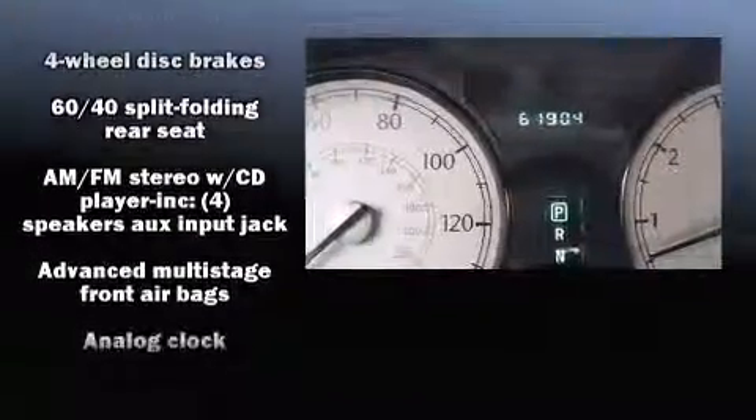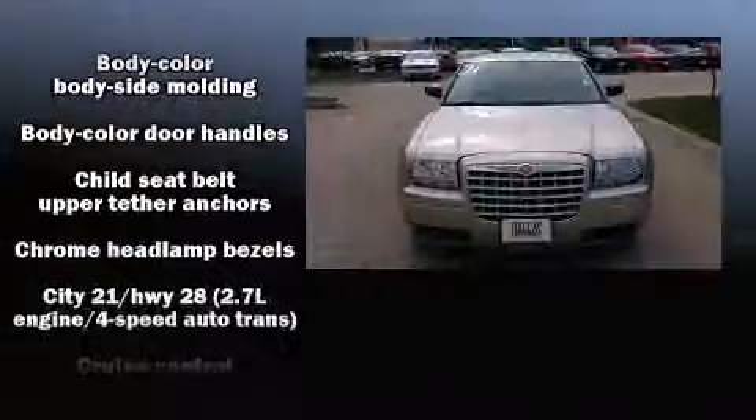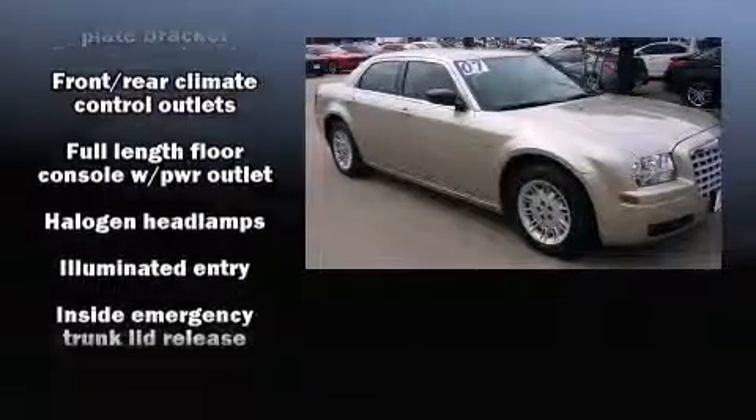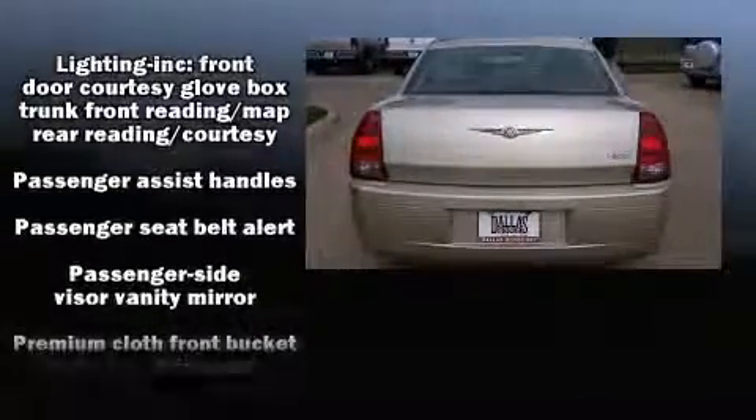It's equipped with tons of terrific amenities, but it won't break your budget, such as remote keyless entry, delay off headlights, front and rear reading lights, a tachometer, variably intermittent wipers, and one-touch window functionality.